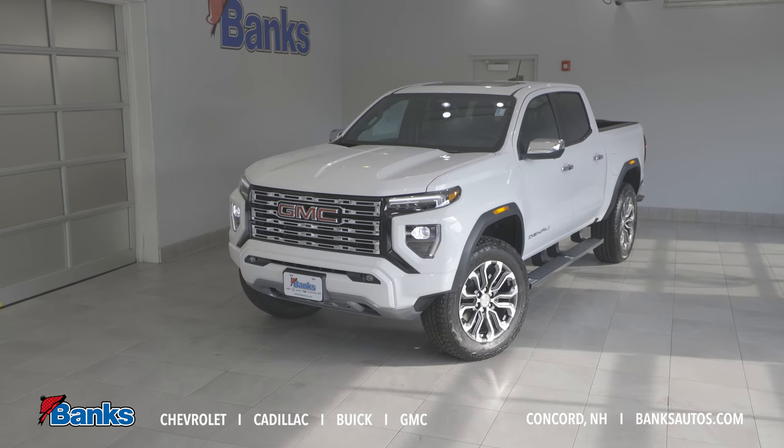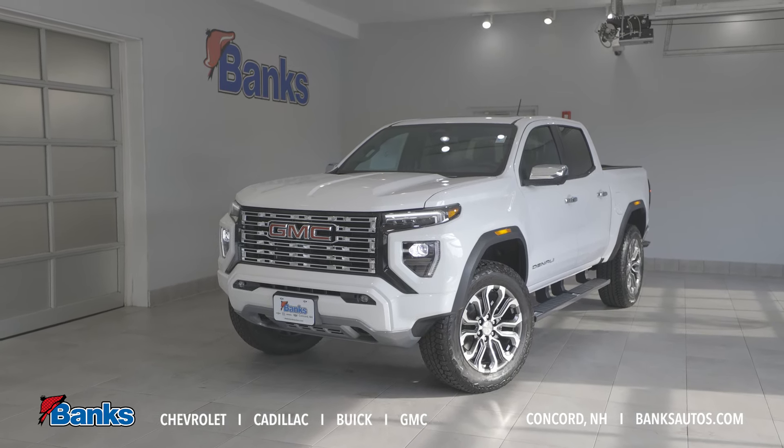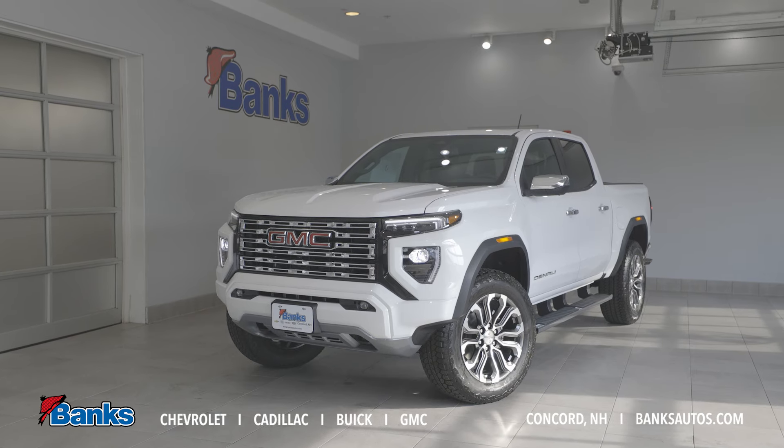Now the Canyon's been completely redone — all new truck. We've got a great new powertrain, great new features, great new options. And let's talk about a few of those.